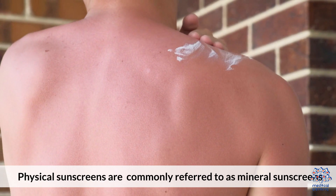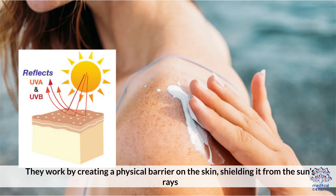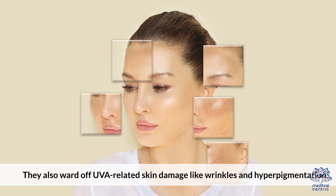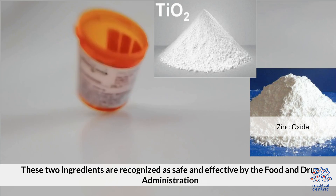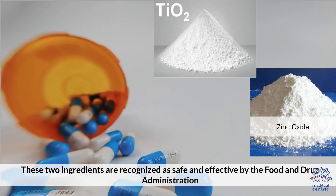Physical sunscreens are commonly referred to as mineral sunscreens. They work by creating a physical barrier on the skin, shielding it from the sun's rays. They deliver broad-spectrum protection by reflecting UV radiation away from your skin, and also ward off UVA-related skin damage like wrinkles and hyperpigmentation. Most mineral sunscreens are developed with titanium oxide and zinc oxide, two ingredients recognized as safe and effective by the Food and Drug Administration.